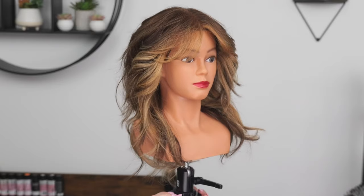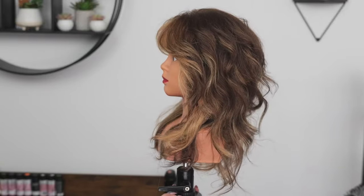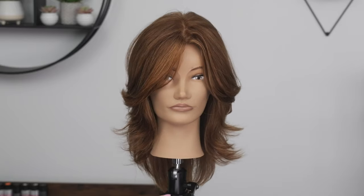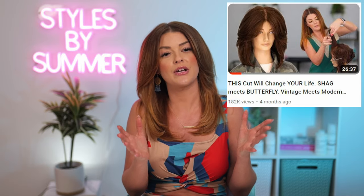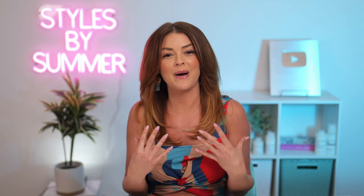Unlike the shag, the butterfly cut is most often seen straight or with that bend and bounce. You can curl or wave it — I do that often — but it does lose that flowy butterfly wings look. If you like a more piecey, messy, textured look, a shag is going to be more ideal for you over a butterfly cut. If you have natural wavy or curly hair, a shag is such an easy cut to bring out your texture. If you like a more full look and love bouncy blow dries, a butterfly cut is going to be great for you.